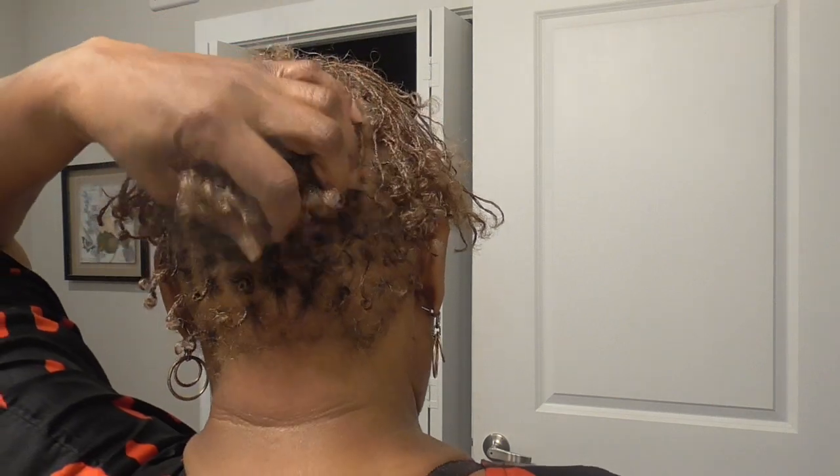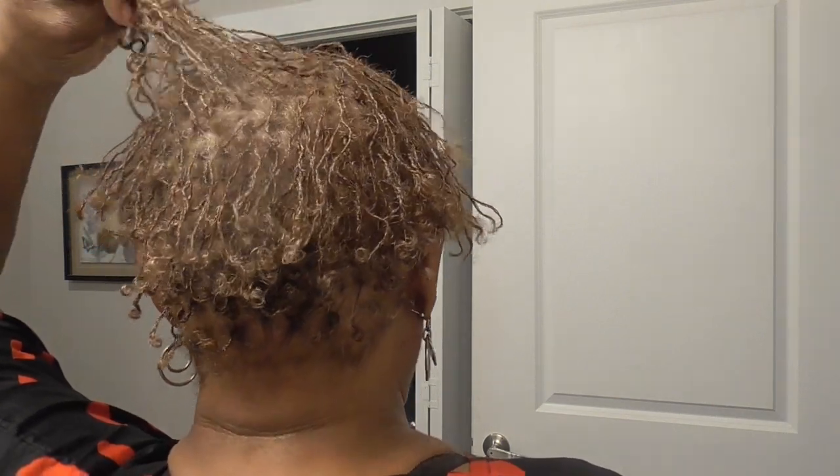Hey y'all, the product is done! I finally got my sister locks completed by Nita, she is based in Houston. I will put her contact information down in the description box. It took me like 10-12 years to decide if I wanted sister locks. Y'all look at that — can y'all see them? And look at the back, they are very little, my hair is short.